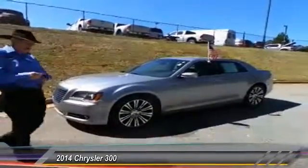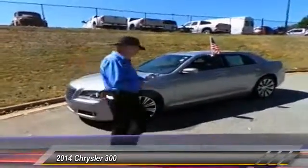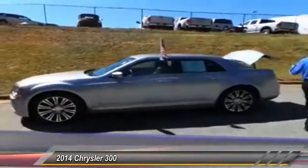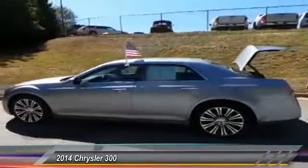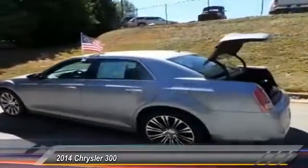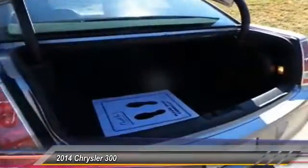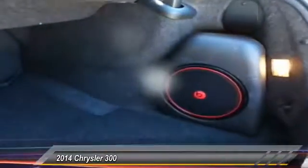One feature I'd like to show you in the trunk. As with all 300s, this is an extremely large trunk, but one of the outstanding features about the S is it has a Beats stereo system. I'd like to step in and show you some of the features on the interior now.